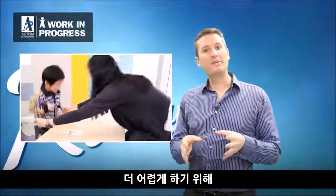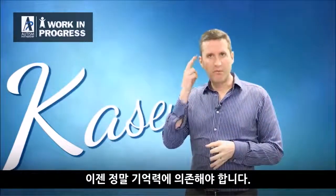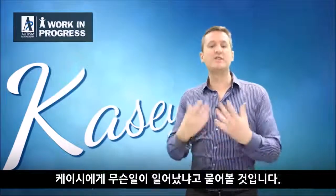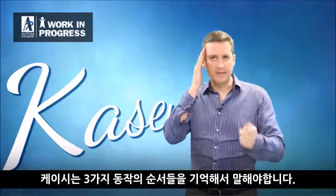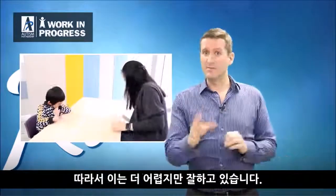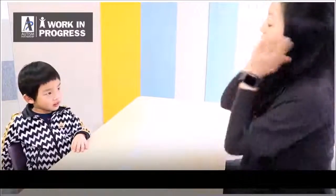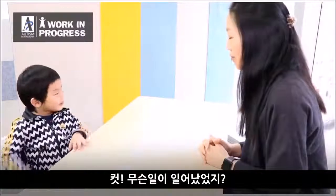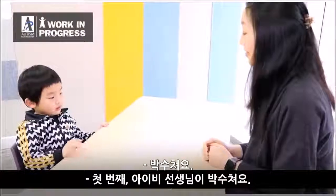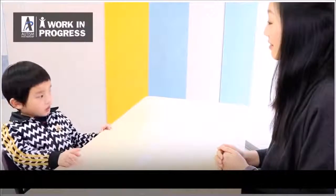To make it more difficult, we take away the picture cards entirely — no choices available. Ivy demonstrates three actions, then asks 'what happened?' and Casey has to recall the sequence from memory. This is much more difficult because without pictures there are no prompts or cues. But he does very well. [In-video clip]: 'What happened? First — ivy clap the hands, and then ivy eat something, and then... sleep.'